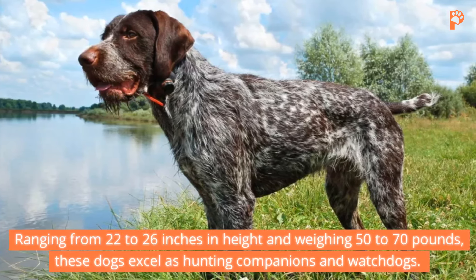6. Gordon Setter. Another Scottish breed, the Gordon Setter, stands out with its striking black and tan coat and unwavering loyalty. Ranging from 23 to 27 inches in height and weighing 45 to 80 pounds, Gordon Setters are energetic companions best suited for experienced owners. Despite their hunting instincts, they form strong bonds with their families, serving as vigilant watchdogs.